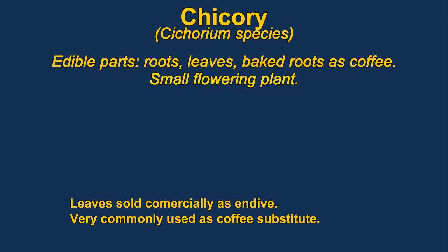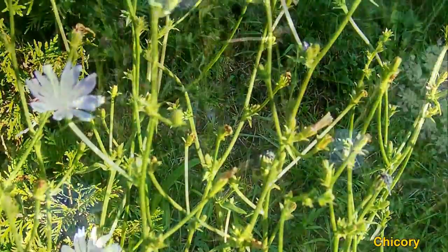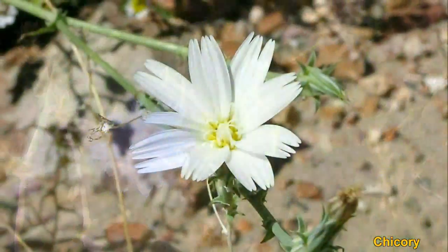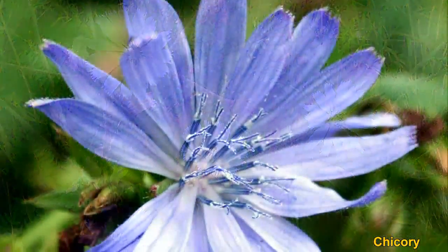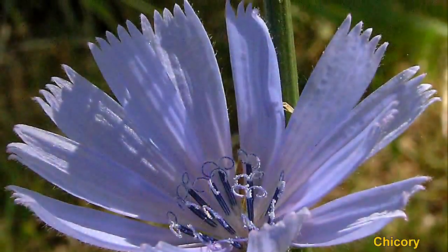Chicory is often cultivated for its leaves, though they are quite bitter. They can be made less bitter by placing a bucket or something over the plant to exclude the light. It is more commonly known as endive. The roots have often been baked and used as a coffee substitute, and are also quite edible. The roots are high in inulin, a very complex carbohydrate.